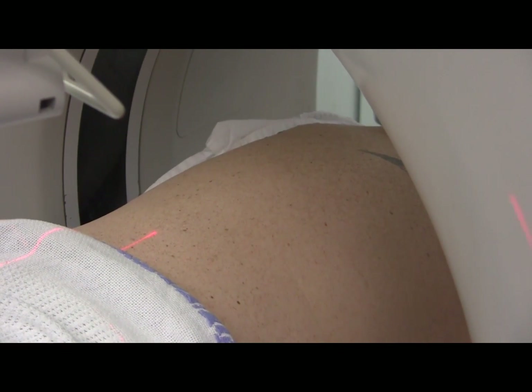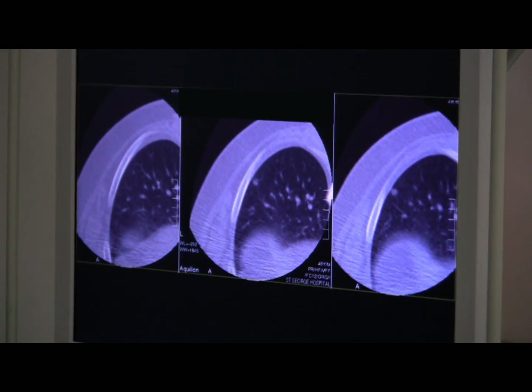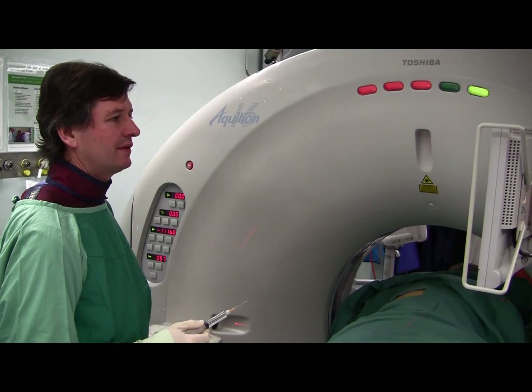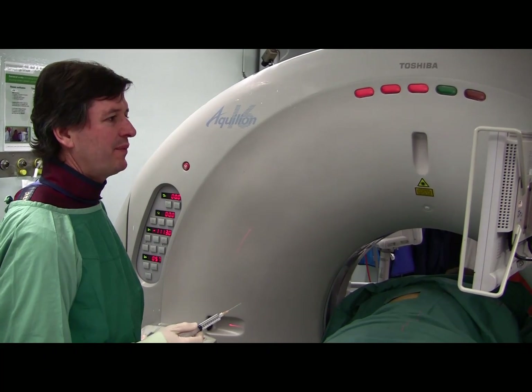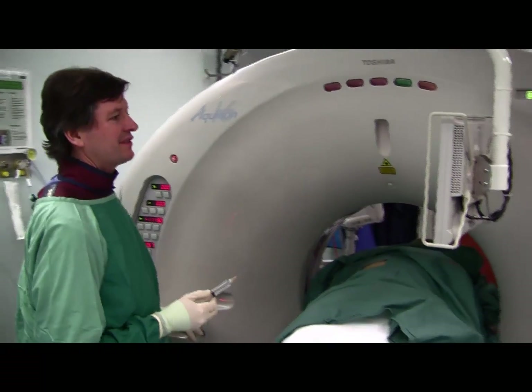As ever, the red laser lights up the plane of the radiation. We've zoomed in now on the target lesion and as you can see, it's tucked up behind the rib, so a perpendicular approach isn't going to work. The nodule has unfortunately hitched up right behind the rib, just to make our lives complicated.